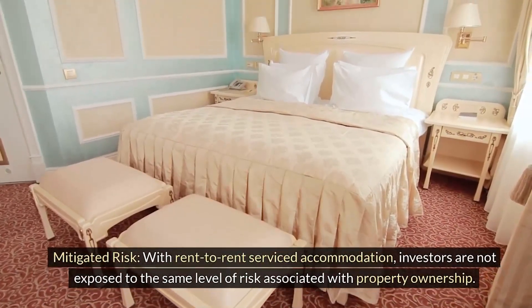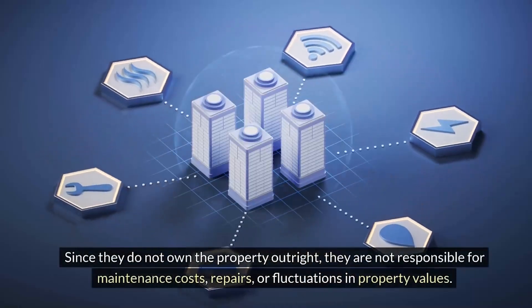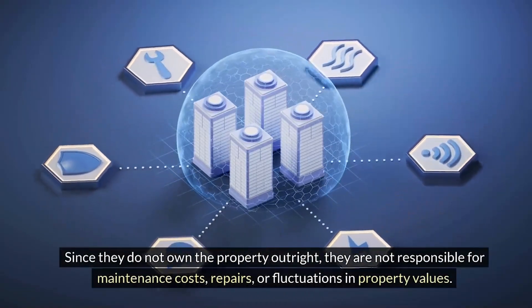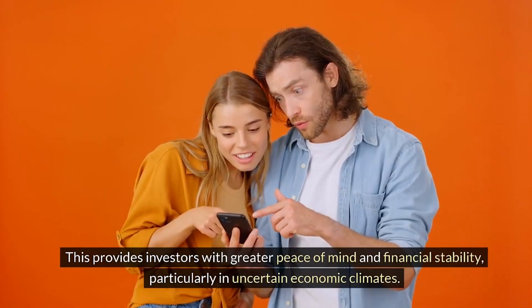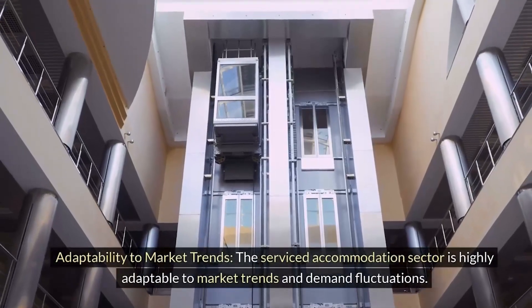With rent-to-rent serviced accommodation, investors are not exposed to the same level of risk associated with property ownership. Since they do not own the property outright, they are not responsible for maintenance costs, repairs, or fluctuations in property values. This provides investors with greater peace of mind and financial stability, particularly in uncertain economic climates.